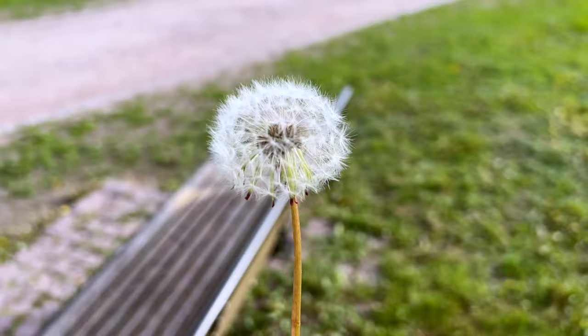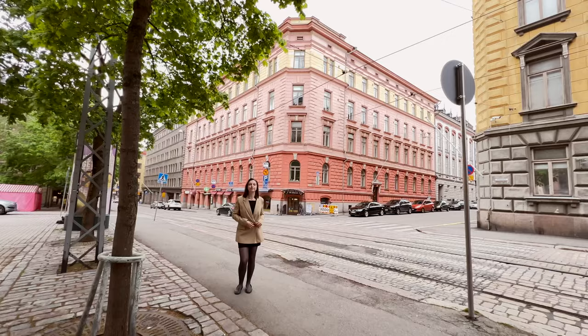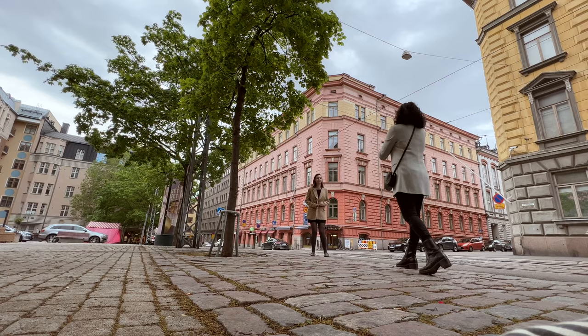We're going to take this beautiful dandelion and give it to Elena — she's going to pose with it, and I think we'll get some really nice pictures with it as well. Now we're taking a few pictures at this beautiful crossing with a pink building right behind her.